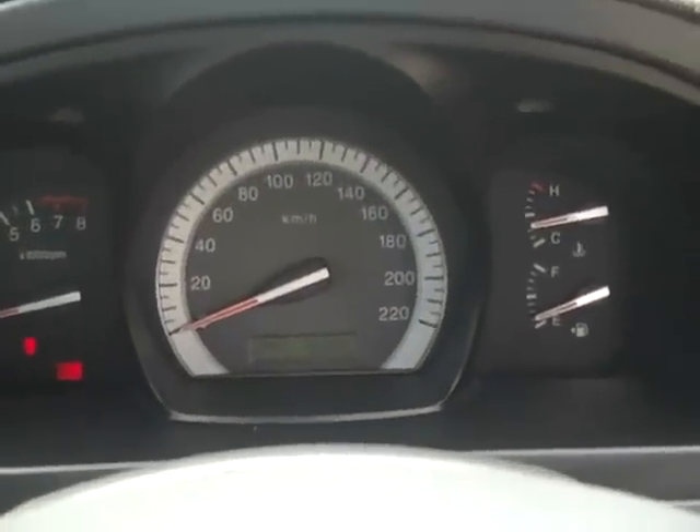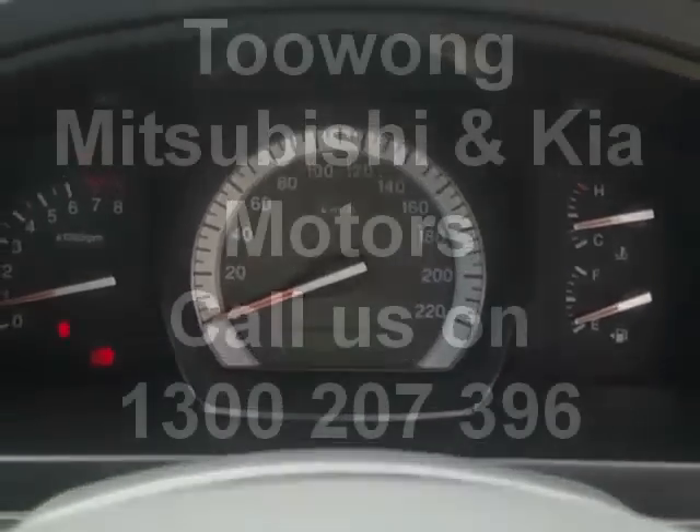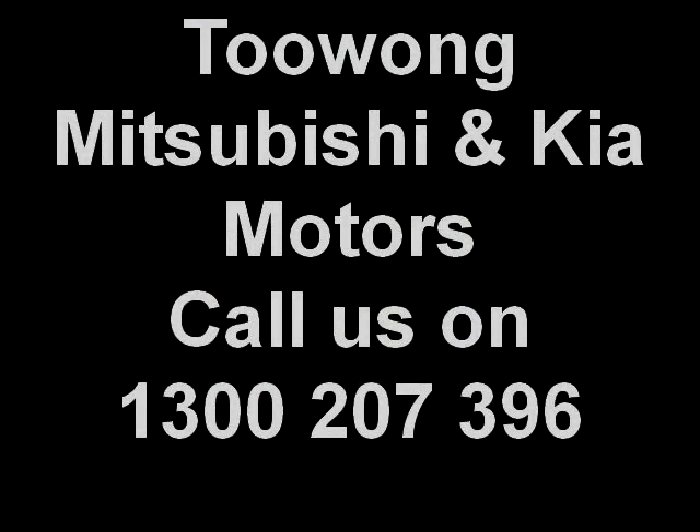So come for a test drive today at Tollong, Mitsubishi and Kia Motors. Booyah! In the driver's seat.